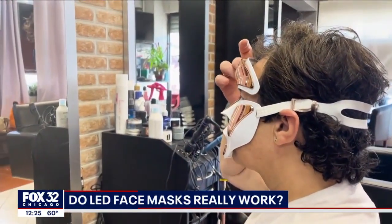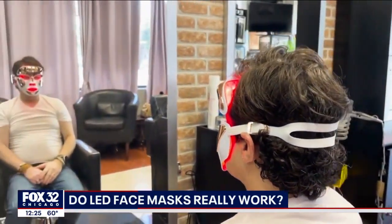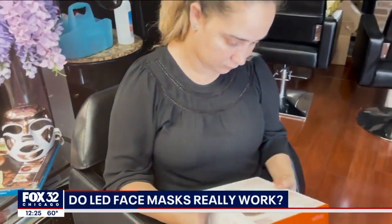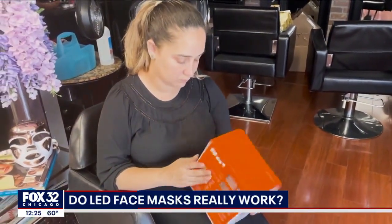While LED light therapy is safe in the short term, there's less research about its long-term safety. Always take proper precautions including wearing eye protection and following directions. Follow the manufacturer's instructions and use it only for the recommended amount of time.